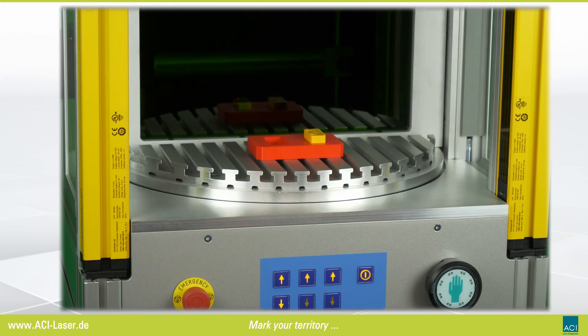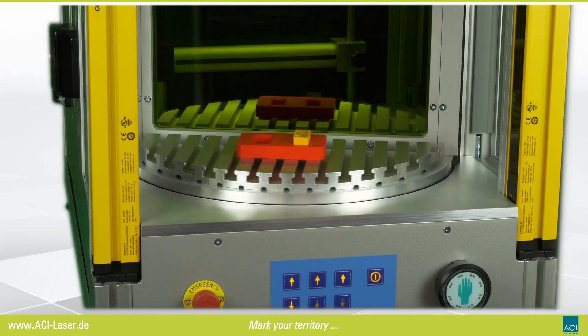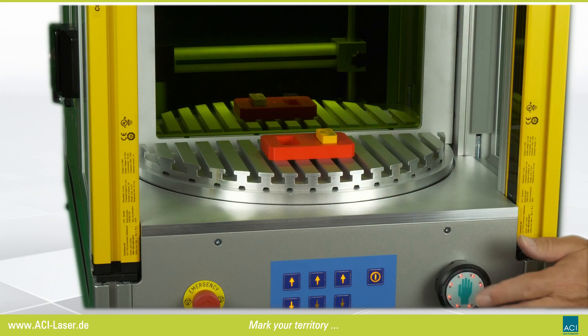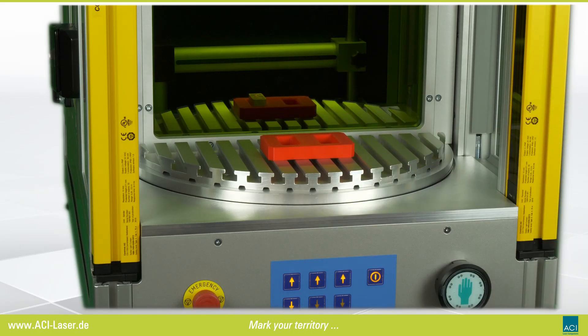The advantage of a rotary indexing table is the possibility of loading another part during the active marking process. As a result, an almost uninterrupted marking is possible.